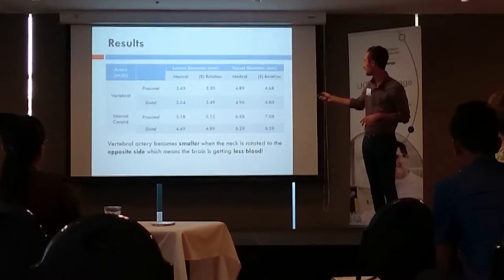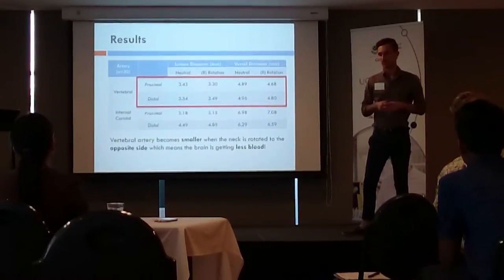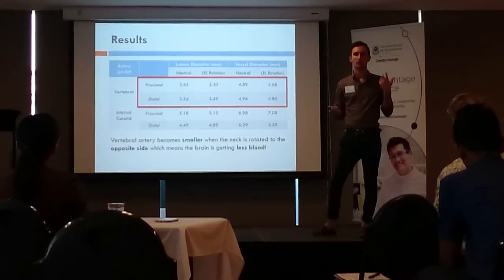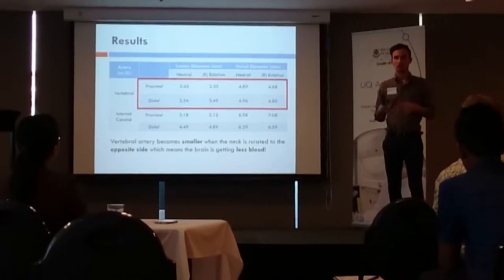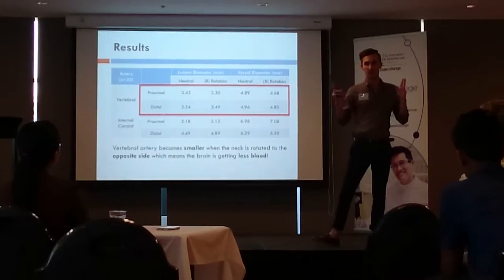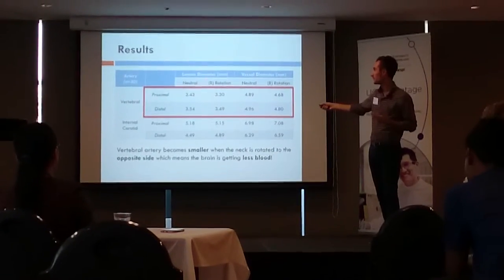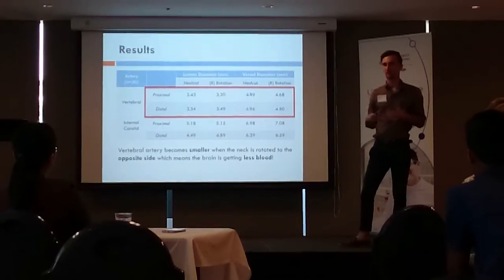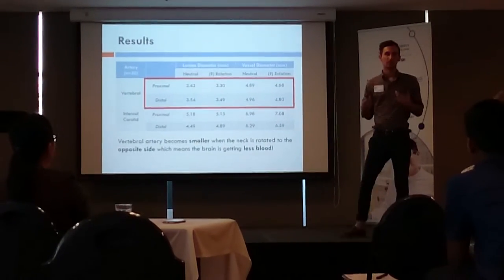The results for the vertebral artery and internal carotid artery showed that in a rotated head position, the artery gets smaller. So, if someone already has a much smaller right vertebral artery, rotating the head to the left would make that artery even smaller and more compromised. And conversely, if we were to rotate the head to the right and compromise the dominant artery, that would also be a concern. The lumen — the actual tube through which blood flows — decreases in size, and overall, the amount of blood flowing through that artery becomes less.